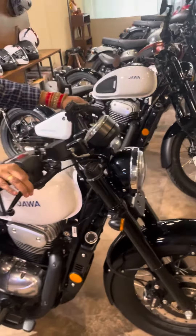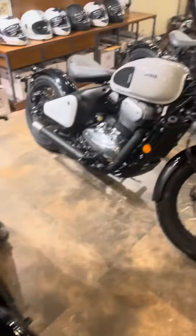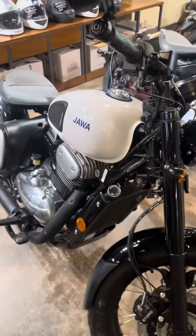Hello everyone, I'm at Java showroom. So this is a Boba - White Boba. See.